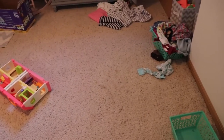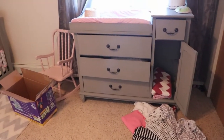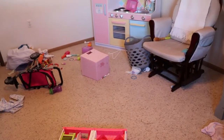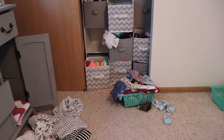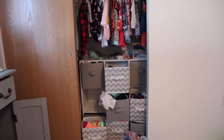Hey guys, welcome back to my channel. Today I'm going to be cleaning my toddler's room and as you can see it needs it badly — it's been really neglected. When I filmed this she had just been sick, so I'm going to be doing a bit of a deeper clean. I hope you guys get motivated and enjoy the video.